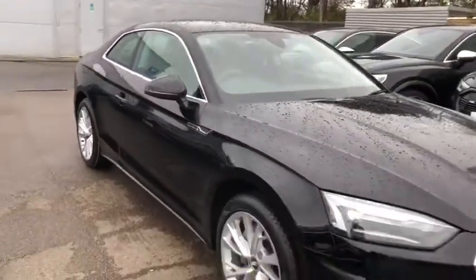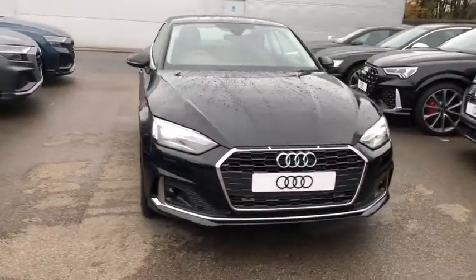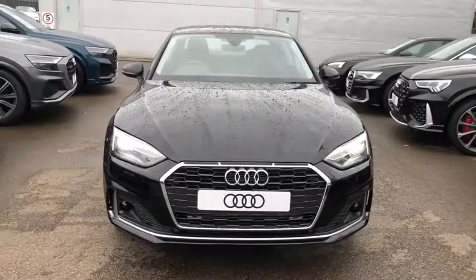If you would like any more information on this Audi A5, please contact us here at Crew Audi on 01270 864091.